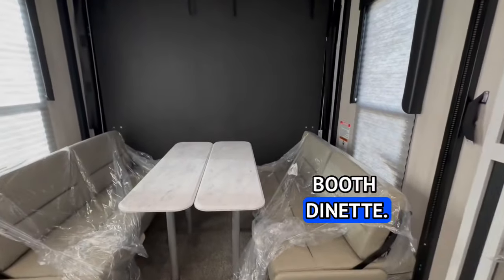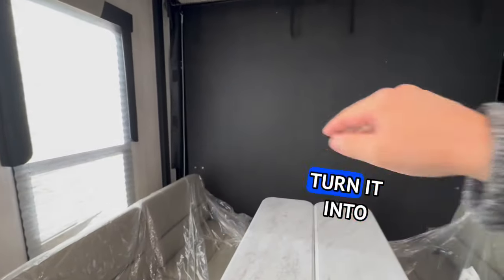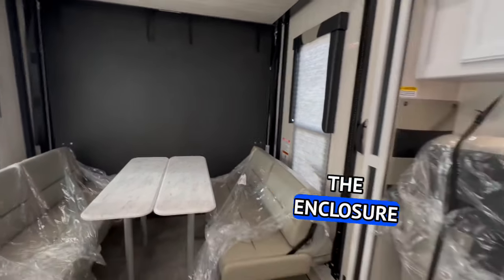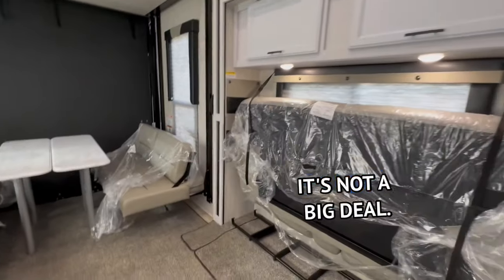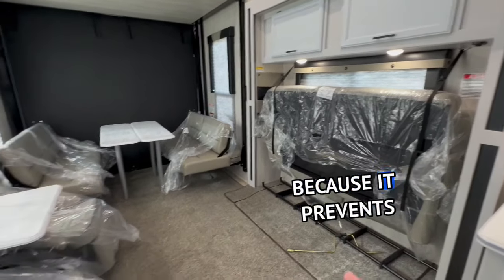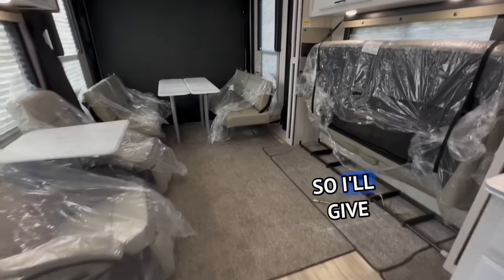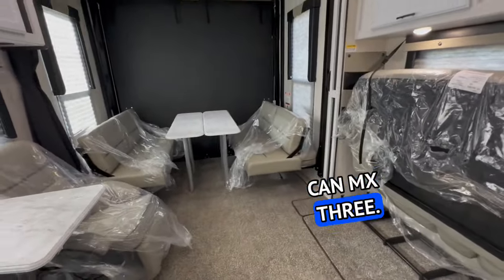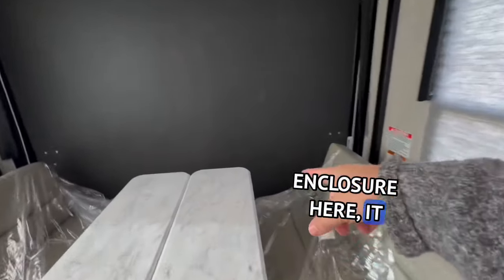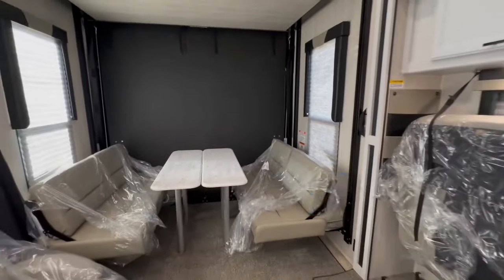You have a queen-size bunk bed and a full booth dinette. Over here you can see the cables that turn it into a patio — it just doesn't have the enclosure. The enclosure can be purchased aftermarket; it's not a big deal. A lot of times we don't order them with the enclosure because it prevents the four-seat side-by-sides from fitting in smoothly. For example, if you have a four-seat Can-Am X3 and a patio enclosure, it takes away about five to six inches of cargo.